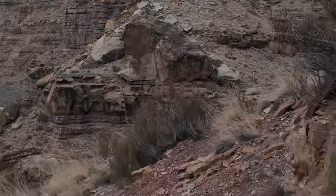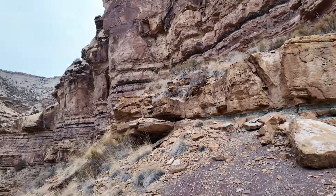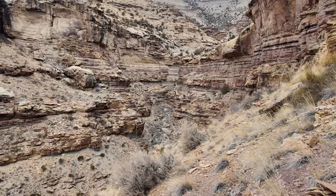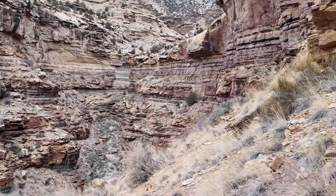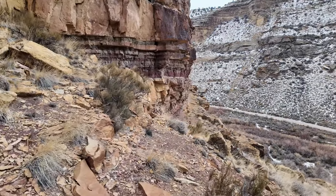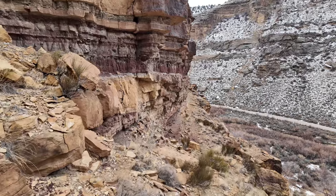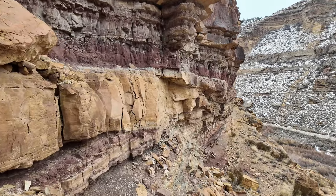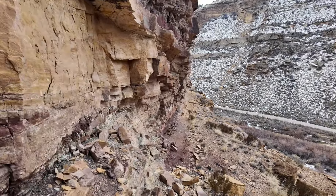We came all the way up to the top, and this canyon is pretty neat — I don't know if the camera is going to catch it, but it's pretty darn neat up that way. We came quickly through some structures and we're going to go back. There are pretty extensive structures up through here.